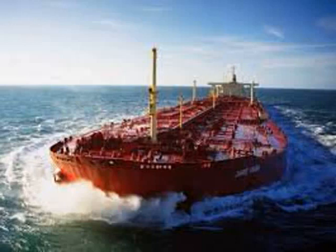An oil tanker, also known as a petroleum tanker, is a ship designed for the bulk transport of oil or its products. There are two basic types of oil tankers: crude tankers and product tankers. Crude tankers move large quantities of unrefined crude oil from its point of extraction to refineries. Product tankers, generally much smaller, are designed to move refined products from refineries to points near consuming markets.